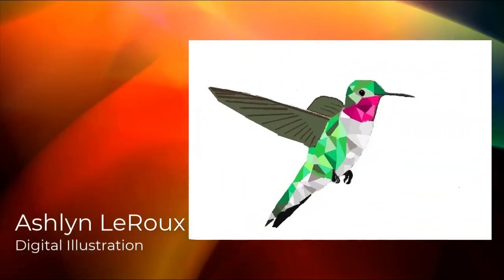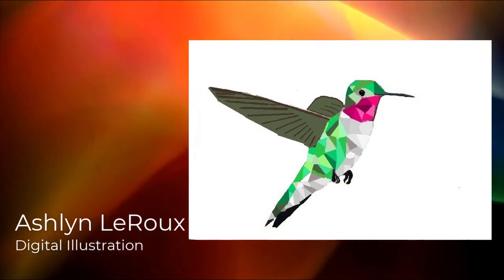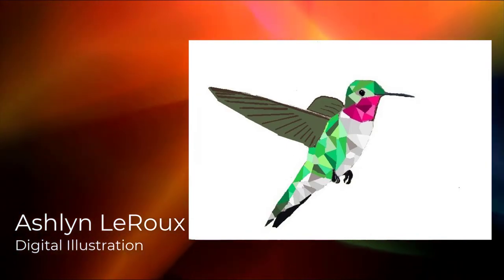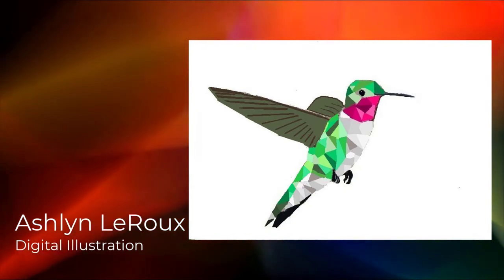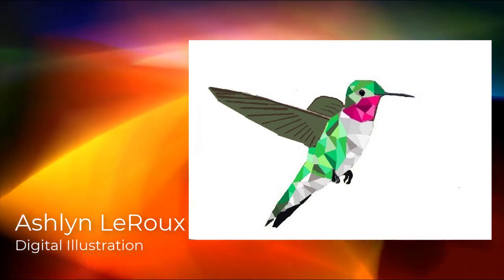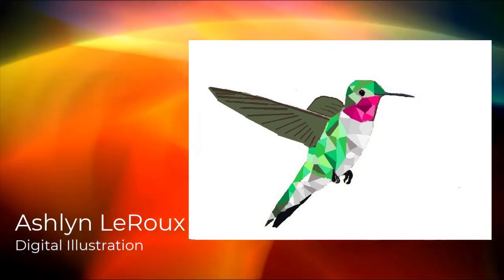Hello, my name is Ashlyn LaRue. I'm in seventh grade at Davis Junior High and I made this digital polygonal piece in my introduction to art class. It's about a flying hummingbird. Thank you for choosing me for this.